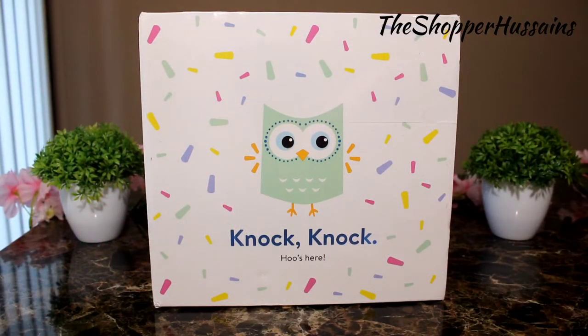Hello friends, welcome back to our channel, the Shopper Hussainz. Today, we will see the Walmart baby registry box.